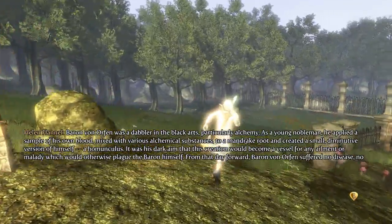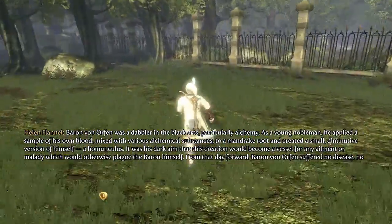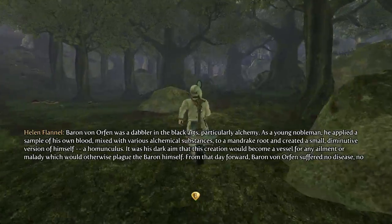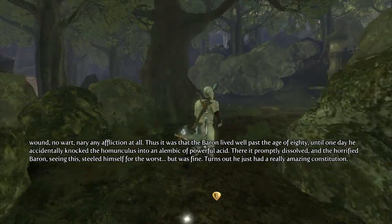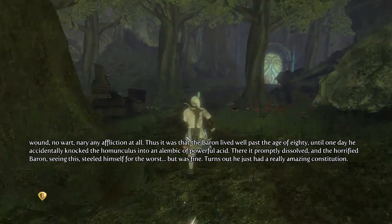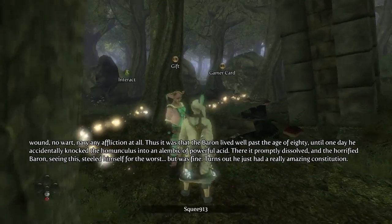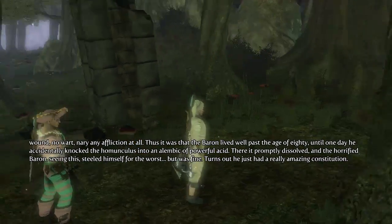'From that day forward, Baron von Orfen suffered no disease, no wound, no wart, nary any affliction at all. Thus it was that the Baron lived well past the age of 80, until one day he accidentally knocked the homunculus into an alembic of powerful acid. There it promptly dissolved and the horrified Baron, seeing this, steeled himself for the worst — but was fine. Turns out he just had a really amazing constitution.'